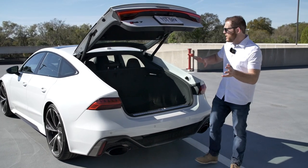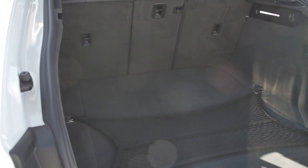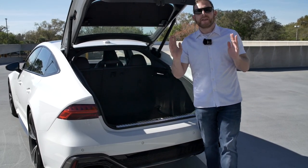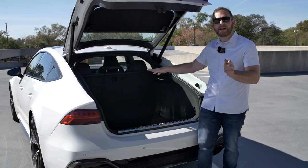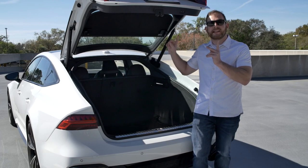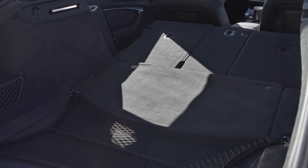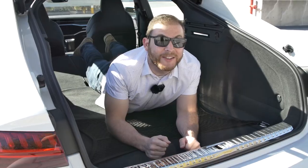Where the sportback truly excels is trunk space. This hatchback-style opening provides 24.6 cubic feet — dwarfing the BMW M5's under 19 cubic feet, the M8 Grand Coupe, and even the AMG GT hatchback. Only the RS6 Avant wagon beats it at about 30 cubic feet. Fold down the rear seats and you could fit an entire person back there — so you can tell your spouse you don't need an SUV.